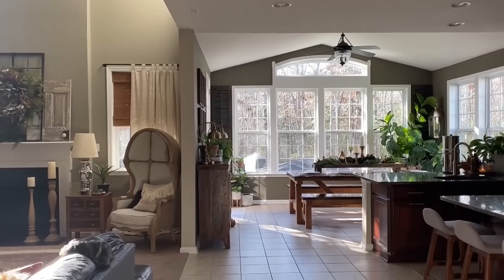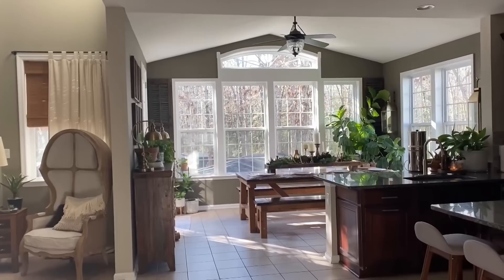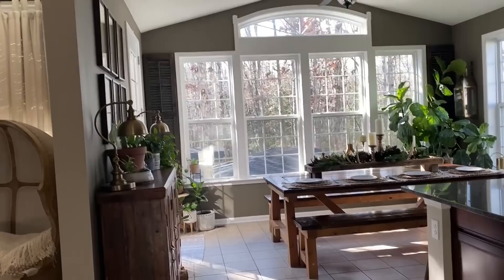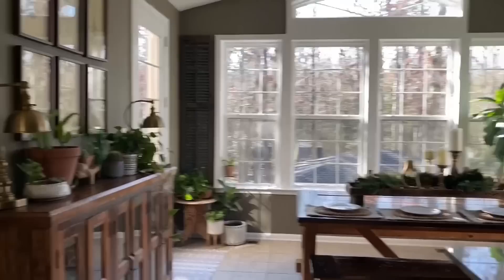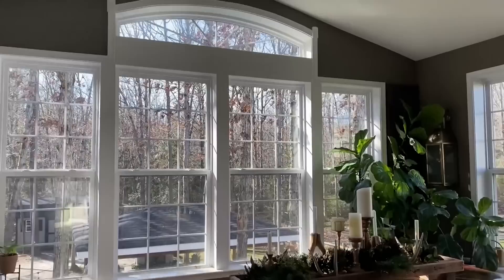Look at the light come in — we are just obsessed with the sunroom. This is where we spend the majority of our time. We eat our dinner here, we do homework here, homeschooling — there's been tears, there's been laughter, there's been discussions at this table. We just spend so much time in the sunroom. Let's take a closer look at how I created Christmas in the sunroom.